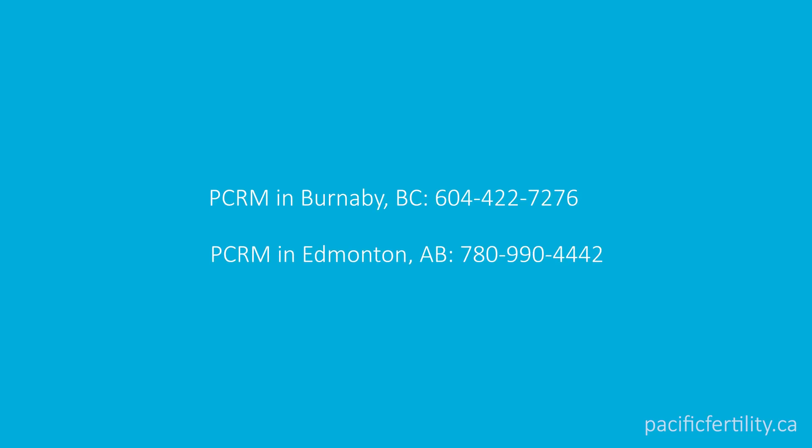The most important thing to remember is to call PCRM on the first day of your period. Ask to speak to your doctor's medical office assistant. If your period falls on a weekend and you're doing an IVF cycle, in most cases you can call your doctor's medical office assistant on Monday.